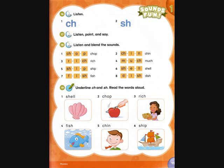Track A30, page 19, activity 16. Listen. C-H, Ch Ch Ch. S-H, Ch Ch. Ch Ch Ch.